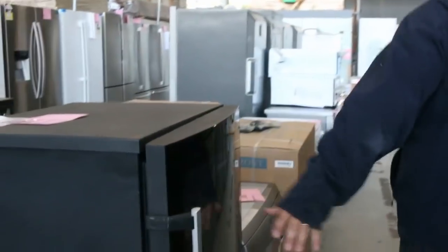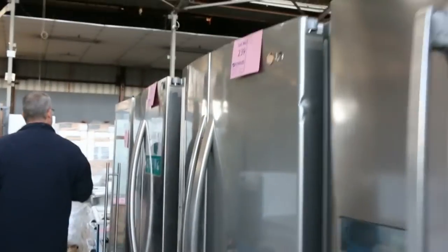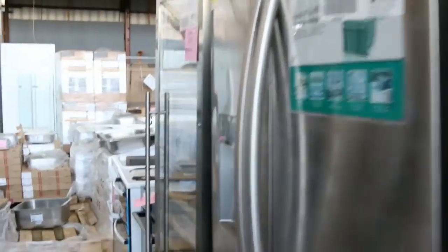If you're looking for a spare fridge for the garage or the shed, really good buying on those. Wine fridges, dishwashers — the range just keeps coming in. Down the back here a little bit later in the auction we've got tons and tons of stainless sinks.